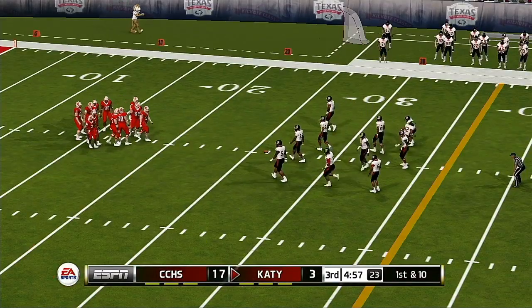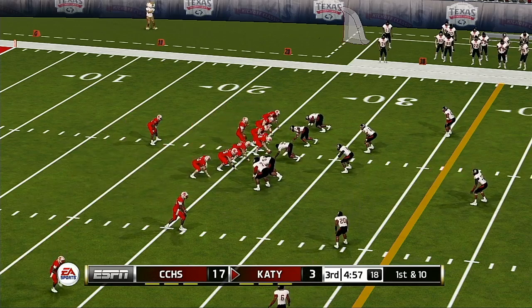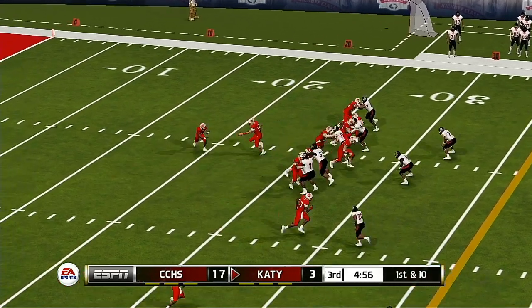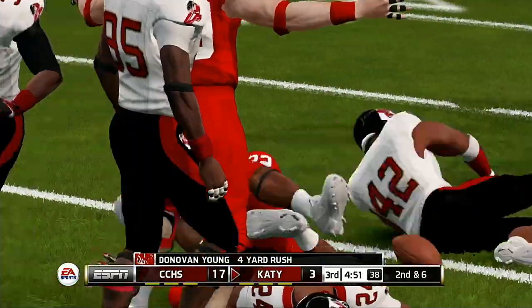There's got to be some sense of urgency to this offense right now — they don't have the luxury of wasting drives if they want to get back in the game. Takes it up the middle for a nice run.